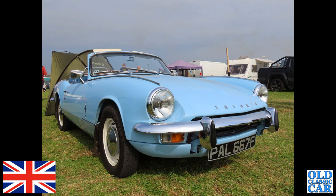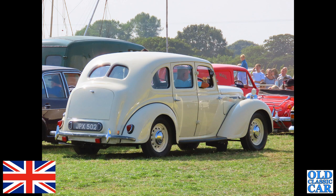The Triumph Spitfire now — this is a Mark III Triumph Spitfire, F registration, so late 1967 or early 1968. Very nice as well, finished in pale blue. The white car now: JPX 502, this is an Austin 16.